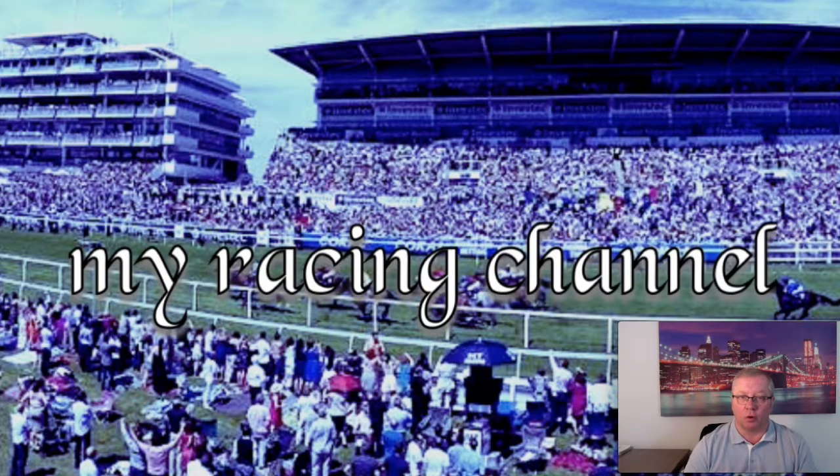Thank you to all the American viewers and everyone in the UK — you guys are doing a great job keeping the channel going. We just need to keep building momentum and getting more subscribers. To recap: number one is the ground, number two is the weight, number three is the form, number four is the distance, number five is the course, number six is the jockey, number seven is the trainer, and number eight is the betting. Hope you've enjoyed the video — take care.